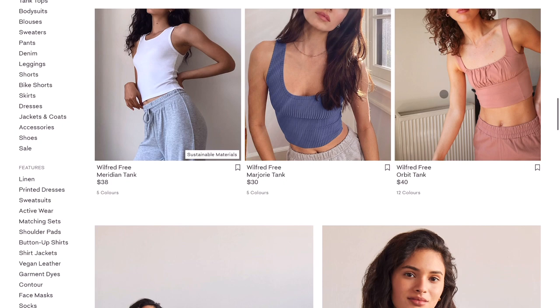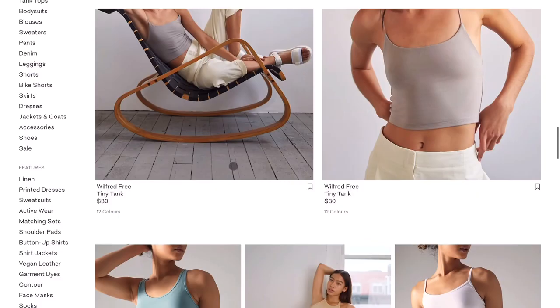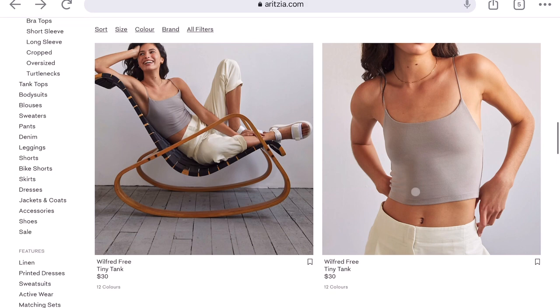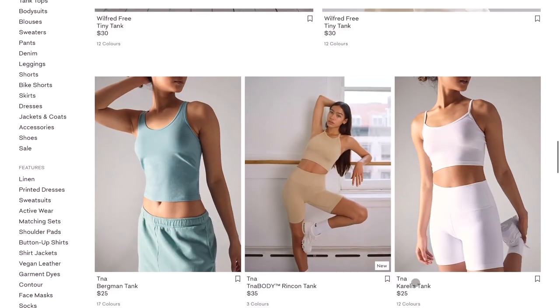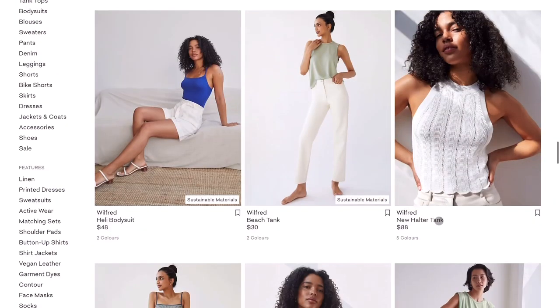I've also had my eye on the Orbit Tank for the longest time — they have a lot of colors again. I hate it when you click on a size and it says it won't ship until a later date; some items won't ship until end of August, which is practically end of Canadian summer. I had the Tiny Tank a few years ago and it started peeling pretty quickly, so I wouldn't recommend that one. I do have the New Halter Tank and really love it — just keep in mind it's not very stretchy. I have it in extra small in black and it looks awesome.